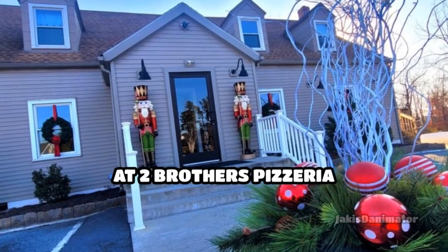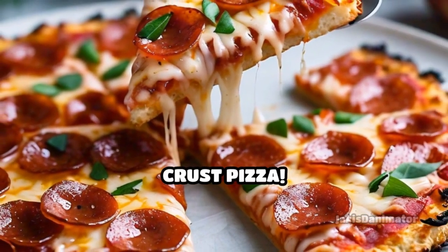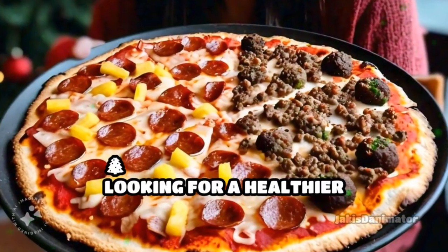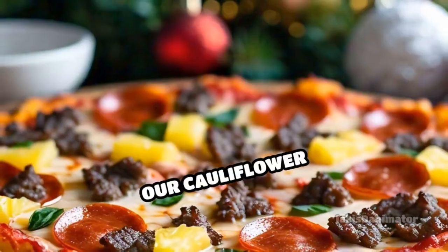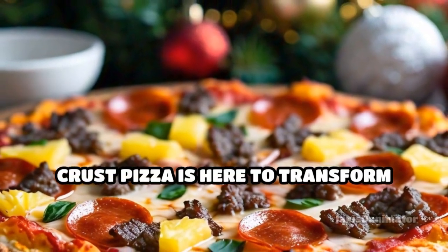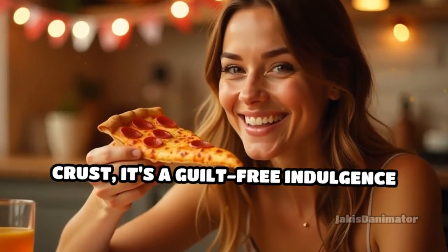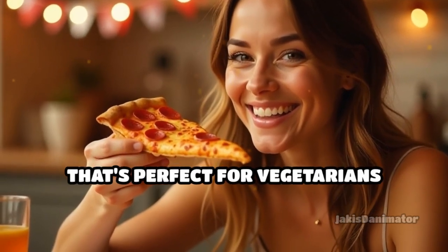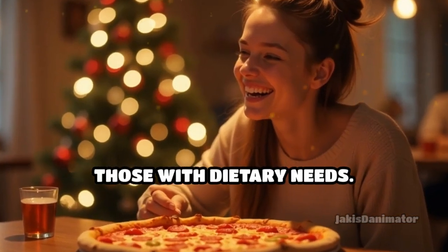Embrace the spirit of Christmas at Two Brothers Pizzeria with our delightful cauliflower crust pizza. Looking for a healthier alternative that satisfies your pizza cravings? Our cauliflower crust pizza is here to transform your pizza experience. Made with a cauliflower-based crust, it's a guilt-free indulgence that's perfect for vegetarians and available gluten-free for those with dietary needs.